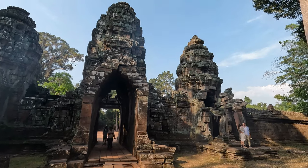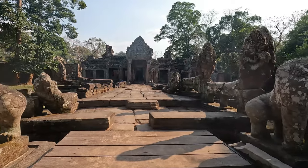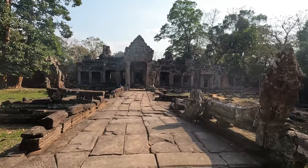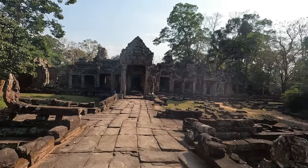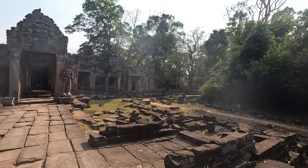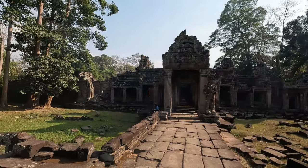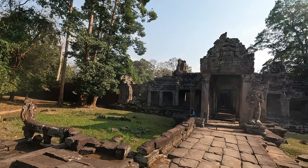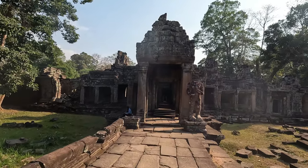The third temple that we are going to look at today is Banteay Kdei. This charming ancient temple is located opposite the grand basin of Srah Srang, to which it was once connected. Built in the mid-12th to early 13th centuries during the reign of King Jayavarman the Seventh, it is in the Bayon architectural style with a flat layout plan, similar to the nearby Ta Prohm and, a short way to the north, Preah Khan temple.